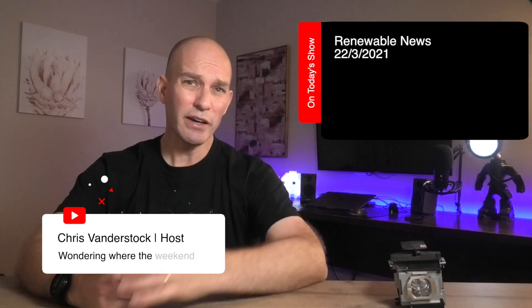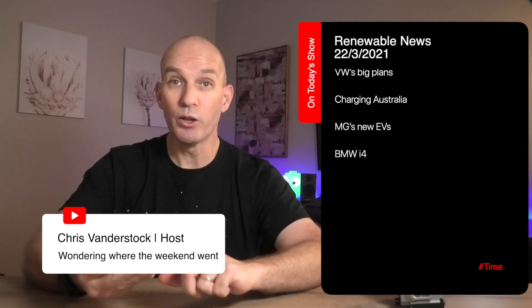G'day, my name's Chris and thanks for clicking on the link. In a second you're about to see a shorter segment from a larger show that was shot earlier this week. If you want to check that out, I cover tech from an Australian perspective around electric vehicles, solar, wind, battery power and more — please follow those links and enjoy this video.